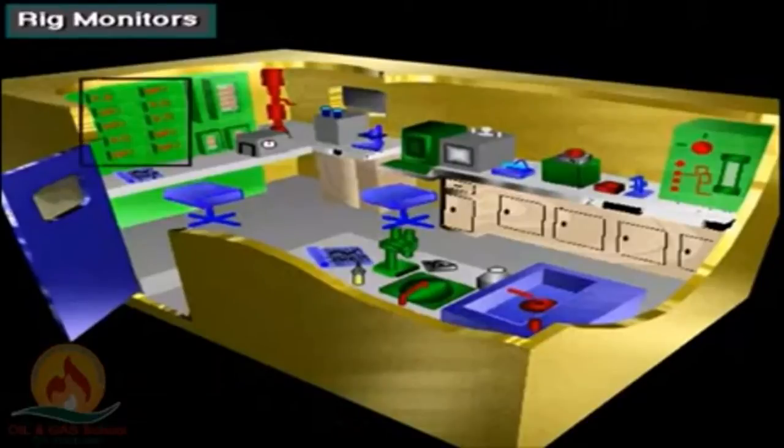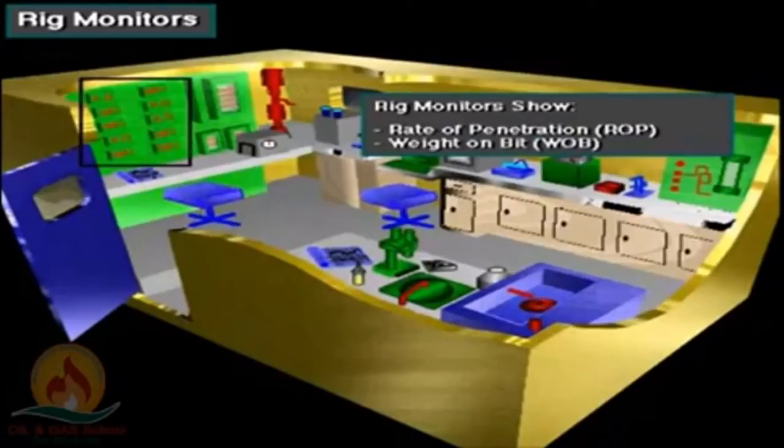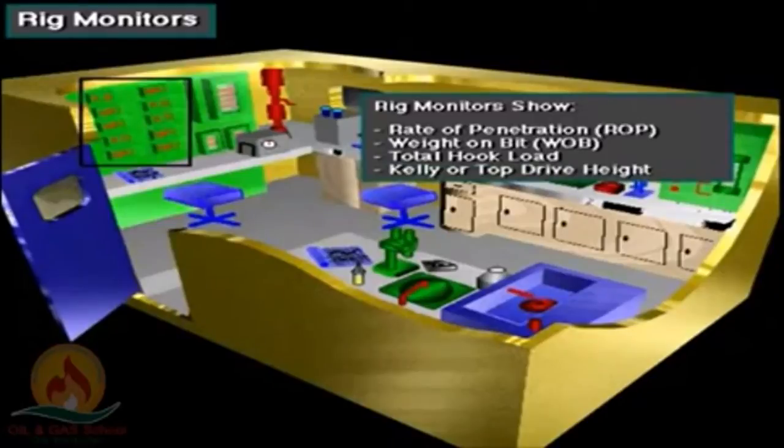In this box you see the rig monitors that show readouts of the subsurface of the earth and analyze the data. The rig monitors show the rate of penetration, weight on bit, total hook load, kelly or top drive height, rotary speed or RPM, and rotary torque.